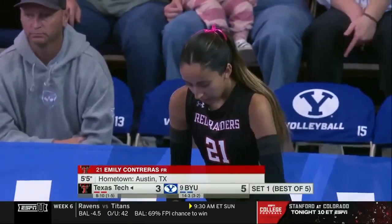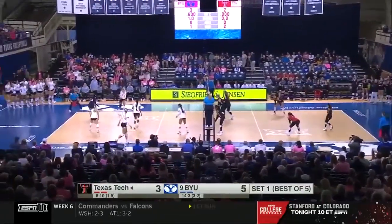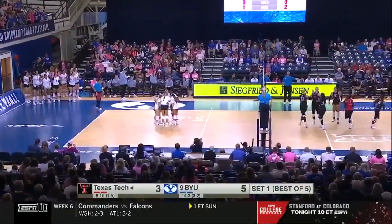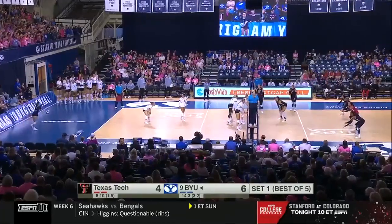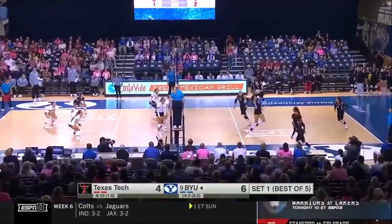She needs to be a little bit more terminal on those pins to get some involvement in some offense from Texas Tech. A serve nicely done by Emily Contreras, the 5'5 freshman. Just underway here in Provo, number 9 BYU on top by a pair.